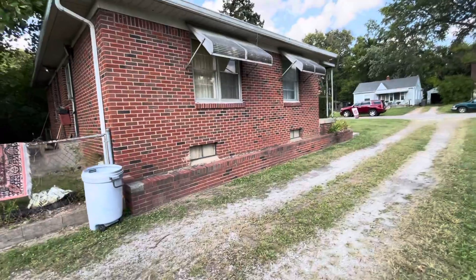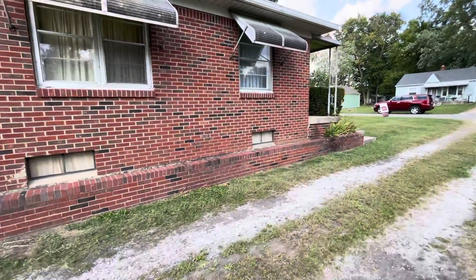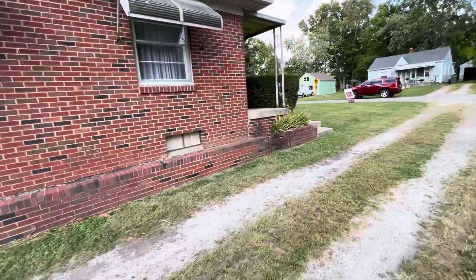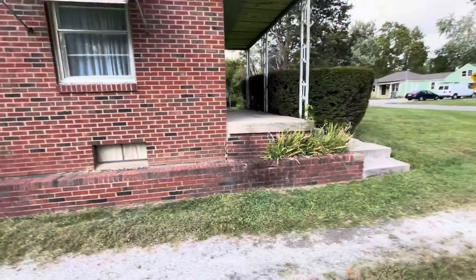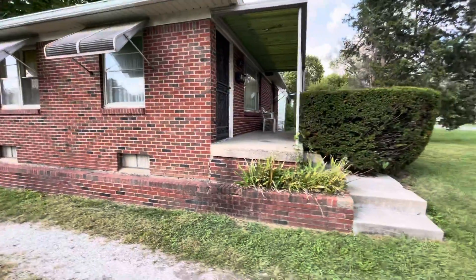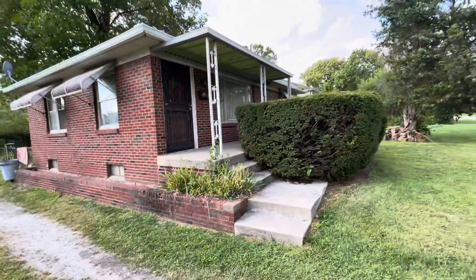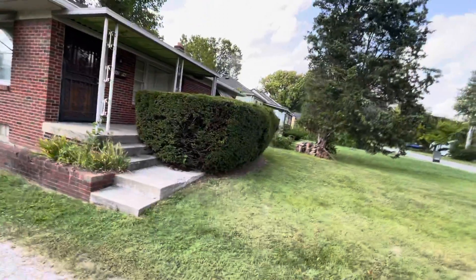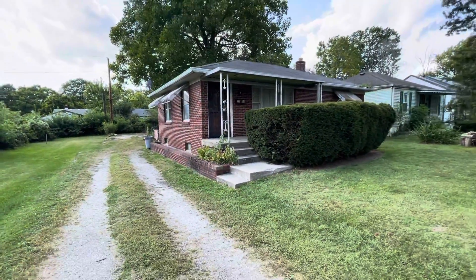I didn't have access to the basement, as you'll see from the interior video, but when I was walking around on the inside, I didn't have a real concern from a structure perspective. I have a feeling, and from reading some of the descriptions, that the full basement definitely has some potential. So getting an offer in and being able to get that access to the basement is going to be a real good thing for us.